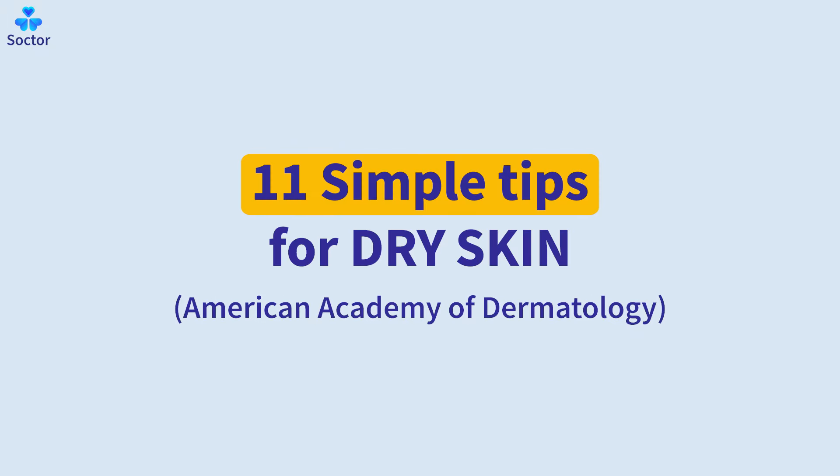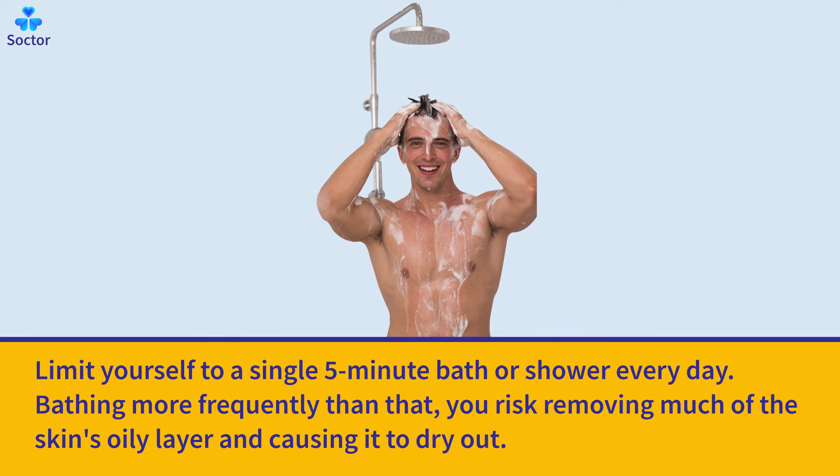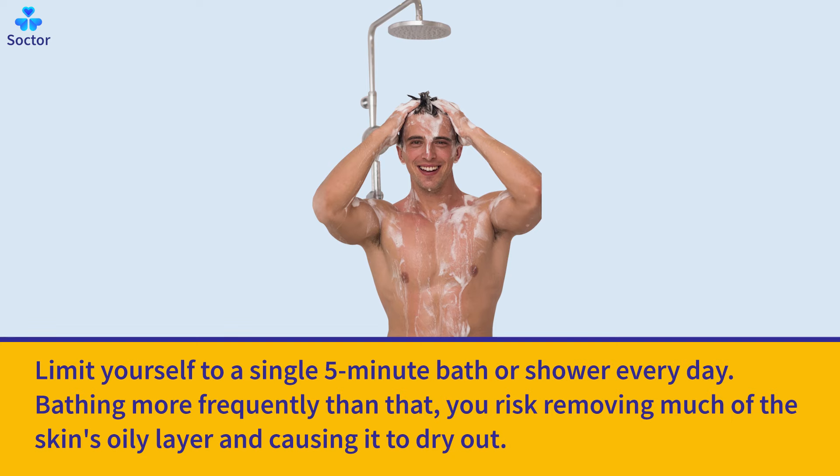11 Simple Tips for Dry Skin. Limit yourself to a single 5-minute bath or shower every day. Bathing more frequently than that, you risk removing much of the skin's oily layer and causing it to dry out.